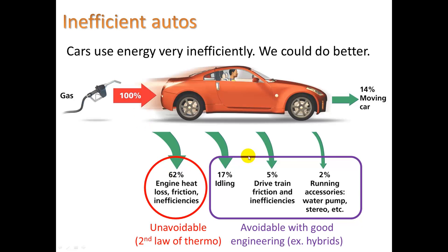But then you have to throw in other ways that cars waste energy. When they're idling — just sitting there running without actually moving — approximately 17% is lost. Drive train friction, such as the friction of gears. And running accessories like the water pump, which circulates the cooling fluid, air conditioning, stereo, etc. With good engineering we can address the purple losses, but there's no way to do anything about the red ones.